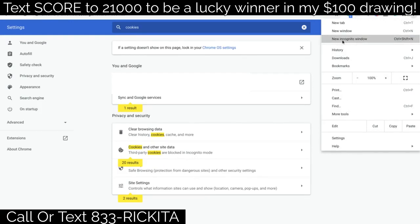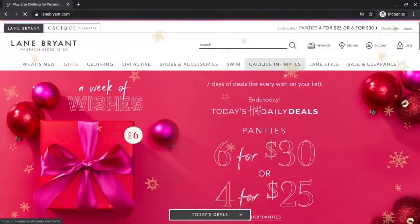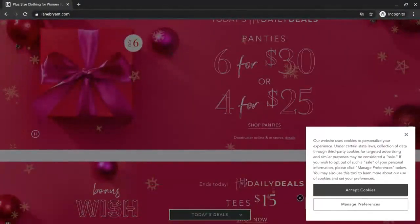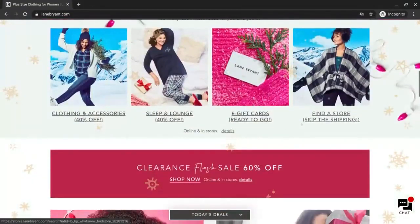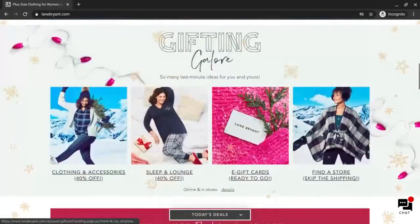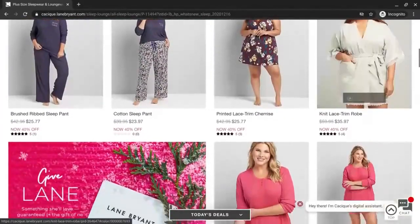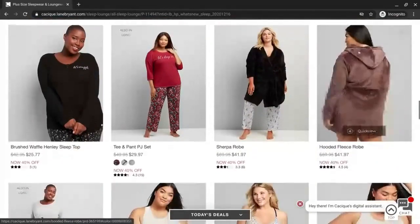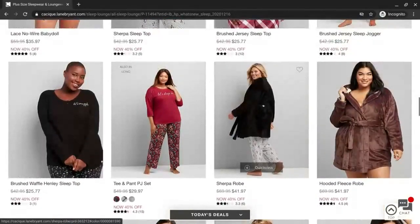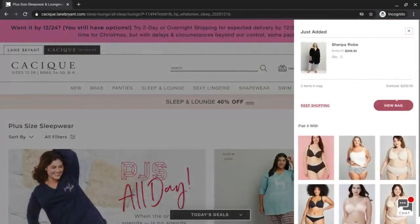In the incognito window, put Lane Bryant in and go ahead and put $200 to $250 worth of items in your cart. They're going to ask you to accept cookies — just click the X; you don't want them to track you. Go to sleep items, find something around $50. This one is about $41.97, so let's get five of these — five times $41.97 will be over $200, about $209. Go ahead and view the bag.